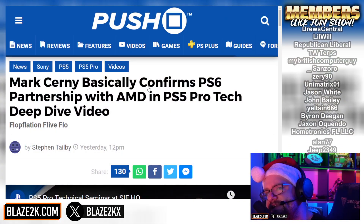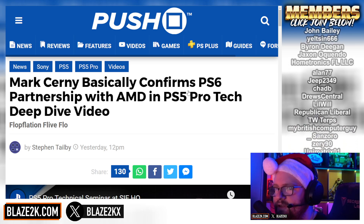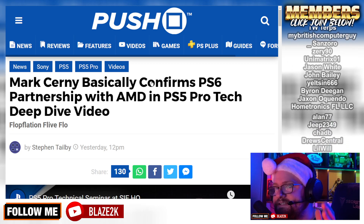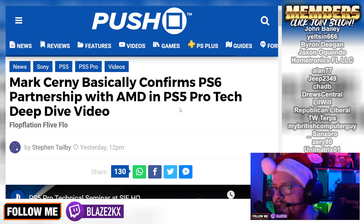To address the elephant in the room: Mark Cerny basically confirmed the PS6 partnership with AMD in his PS5 Pro Tech Deep Dive video.